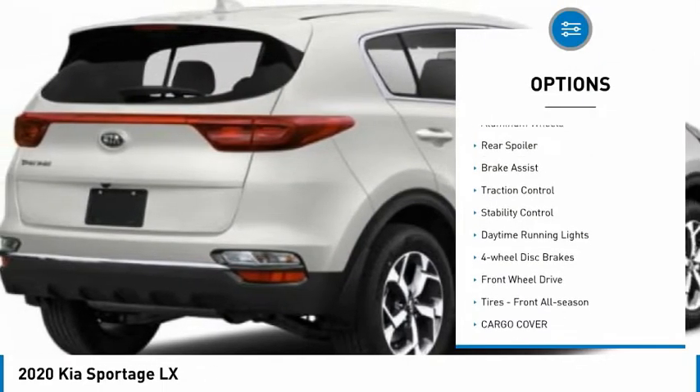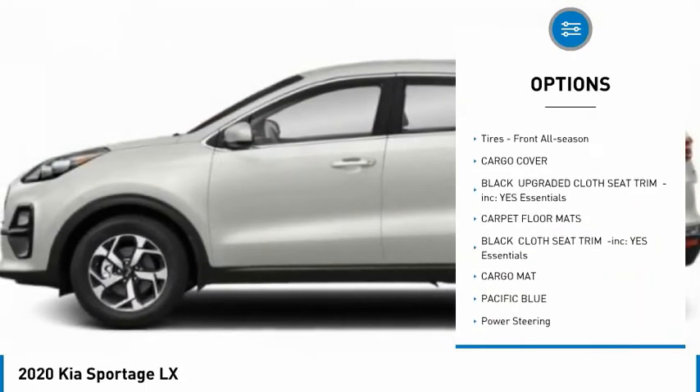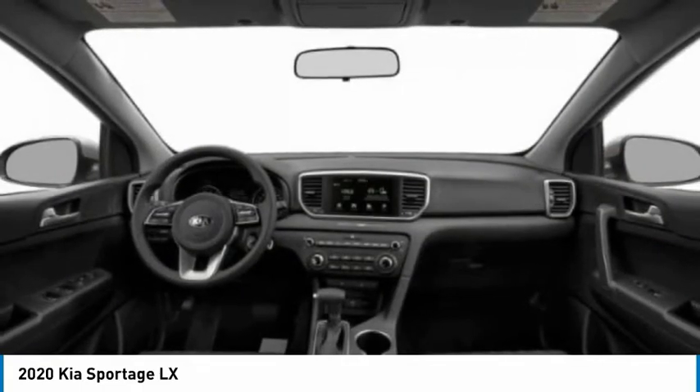Tire pressure monitor, aluminum wheels, rear spoiler, brake assist, traction control, stability control, daytime running lights, 4-wheel disc brakes, FWD, front all-season tires.